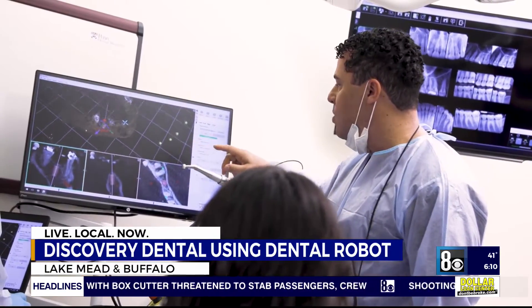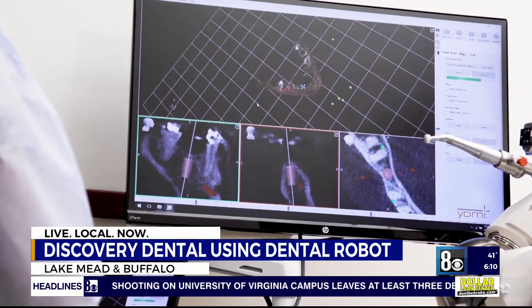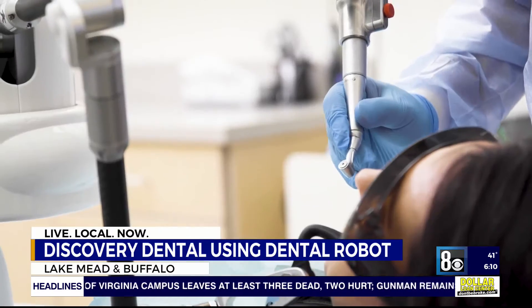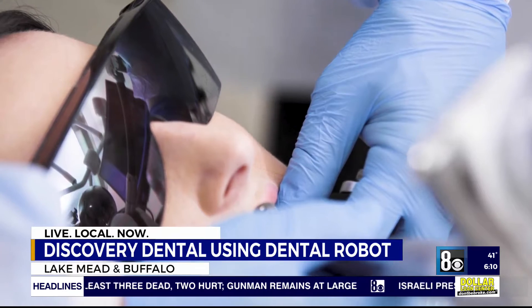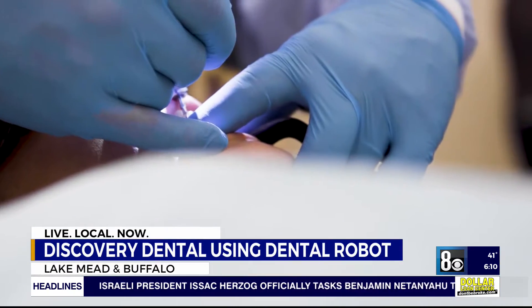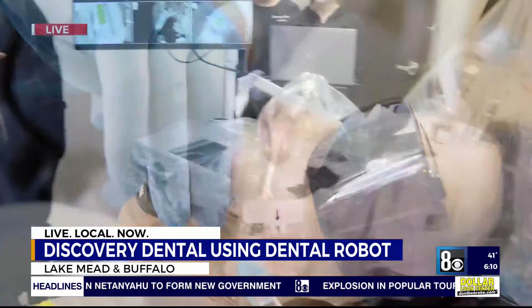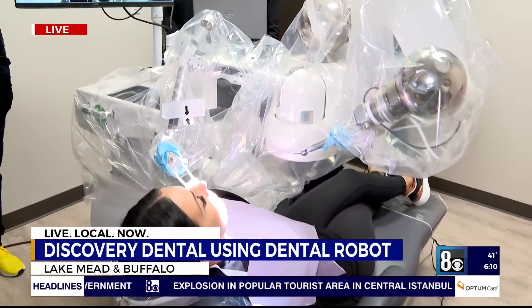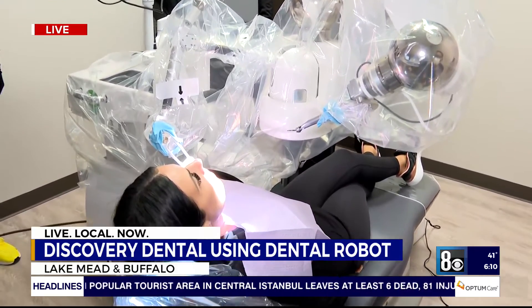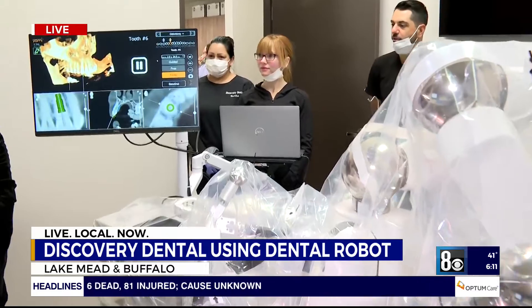Was it weird having a robot in your mouth? Yes, it was. But everyone had explained the procedure to me, and they made me more relaxed. The cool thing I noticed here was that the robot kind of moves with you as well. Yes, it does — you saw that, you felt that. So you're feeling good now. That's the good news.